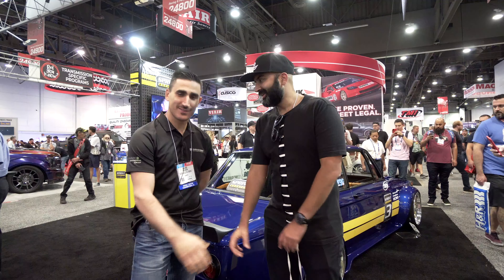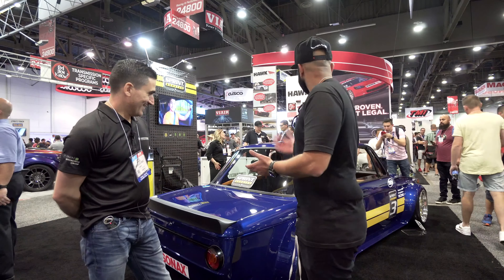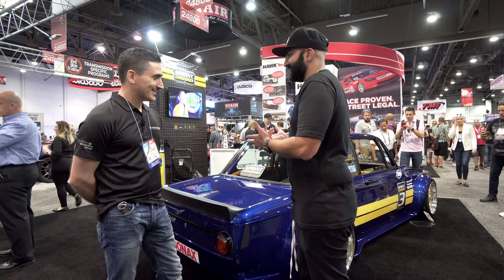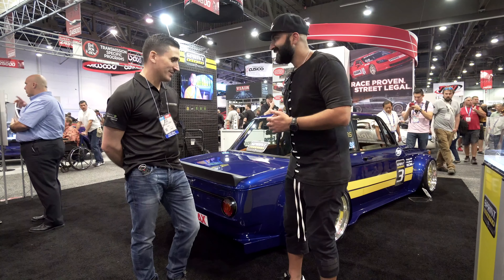Another BMW which has been causing a stir on social media is this fantastic 2002, and we're here with the owner George so he can talk us through this wonderful car. Hi George, nice to meet you. So tell me about this beast — I kind of saw it on social media with people taking pictures, and today's the first time I've seen it in person and it doesn't disappoint. I appreciate you guys coming by.